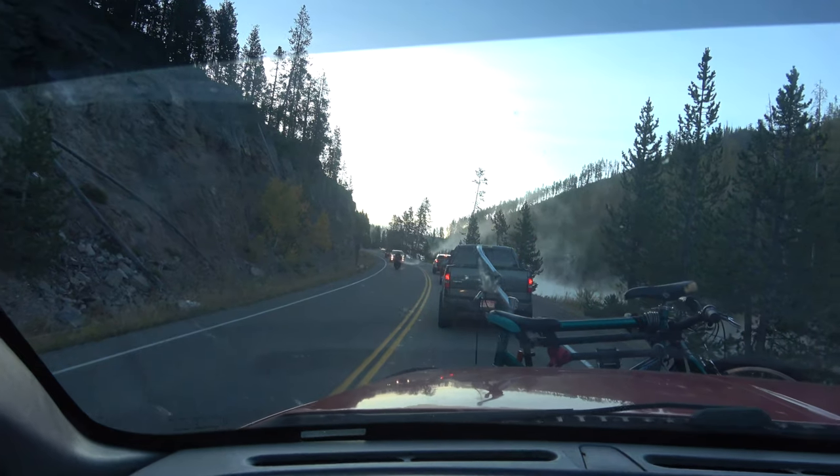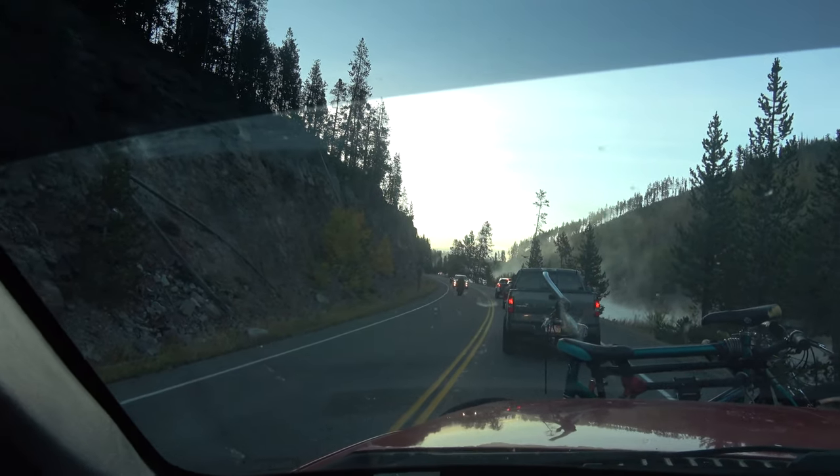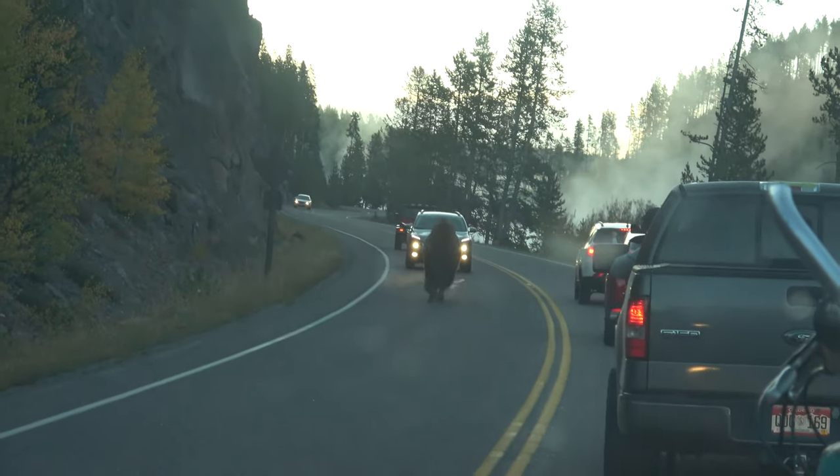So in Yellowstone, a sure-fire sign that you're seeing wildlife or going to see wildlife is everybody stops in the road. We're stopped in the road and there's a shadow walking toward us. It's our buddy, Mr. Bison.